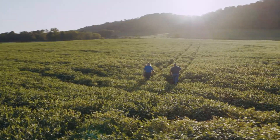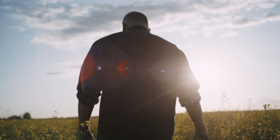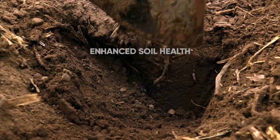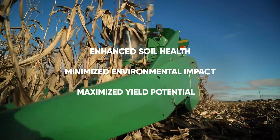the company that puts farmers, consumers, and our planet at the heart of agriculture. Optinite Technology: enhance soil health, minimized environmental impact, maximized yield potential.